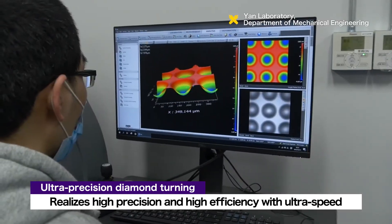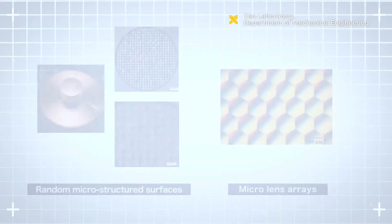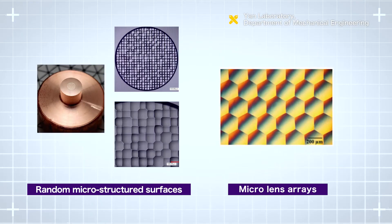They are also working on applying this technology to the processing of free-form molds, random microstructured surfaces, micro-lens arrays, and high-precision gears.